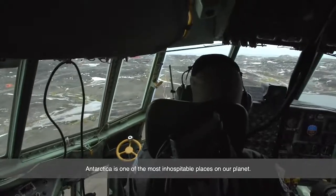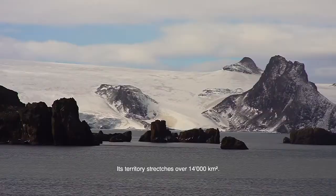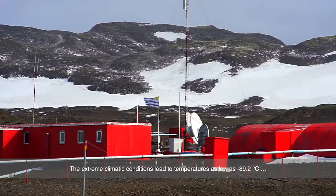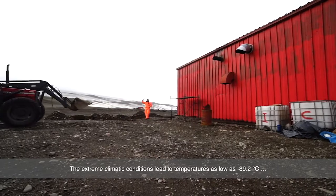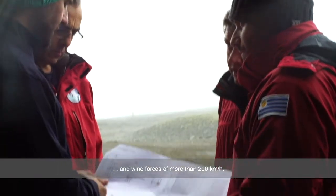Antarctica is one of the most inhospitable places on the planet. Its territory stretches over 14,000 square kilometers. The extreme climatic conditions lead to temperatures as low as minus 89.2 degrees centigrade and wind forces of more than 200 kilometers per hour.